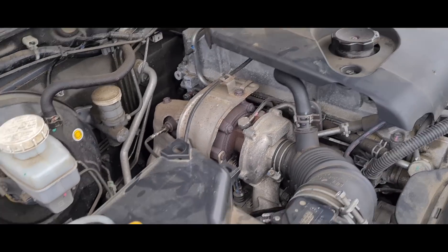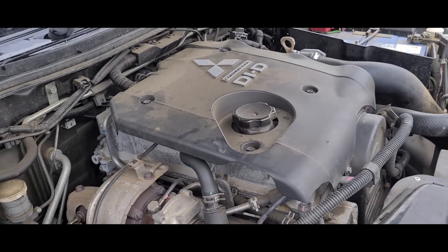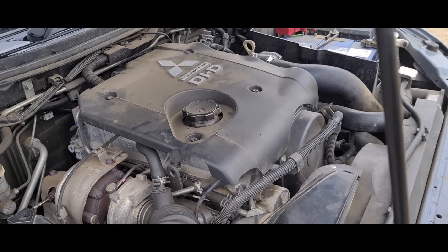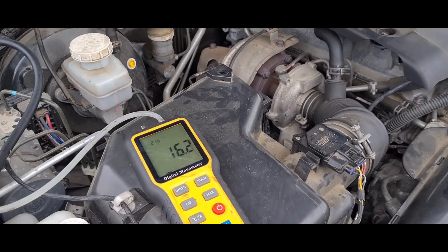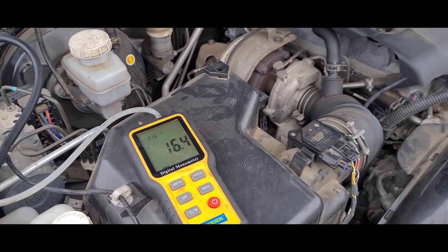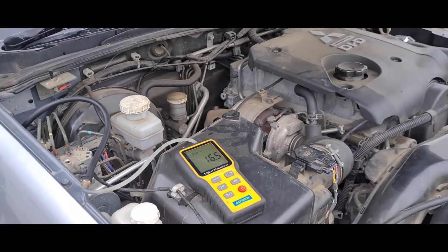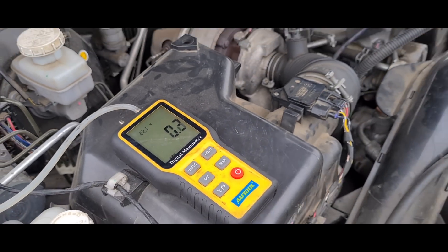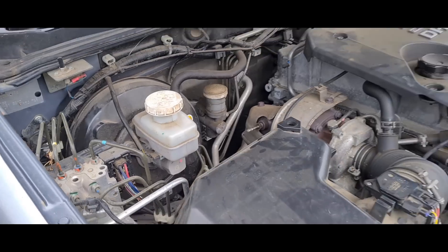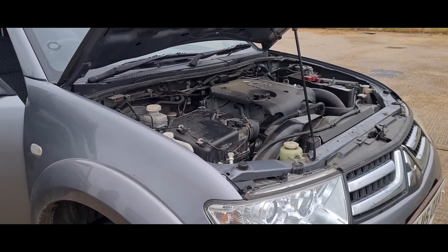I'm going to use a manometer to check the actual pressure of the DPF. With the engine running we're getting 0.8 millibars. Holding the revs up we're seeing 16 millibars, and at idle it comes back down to 0.2. So this is going to need a DPF replacement for a fix.